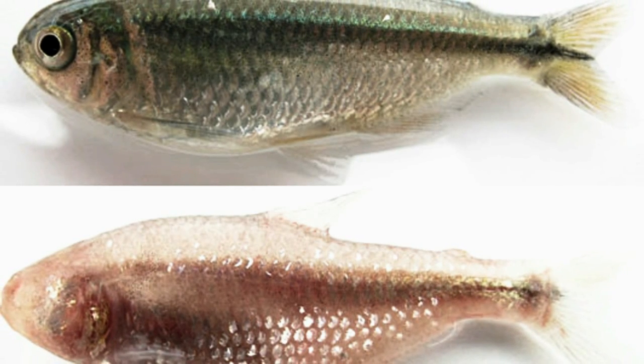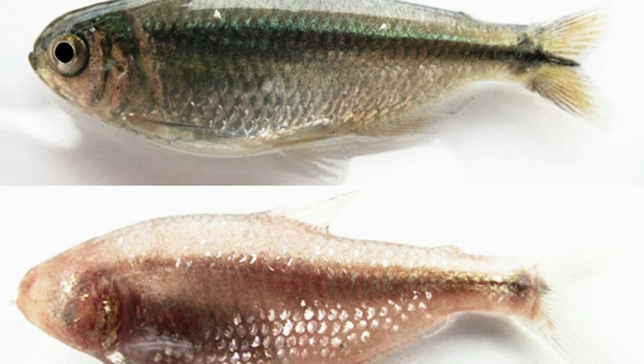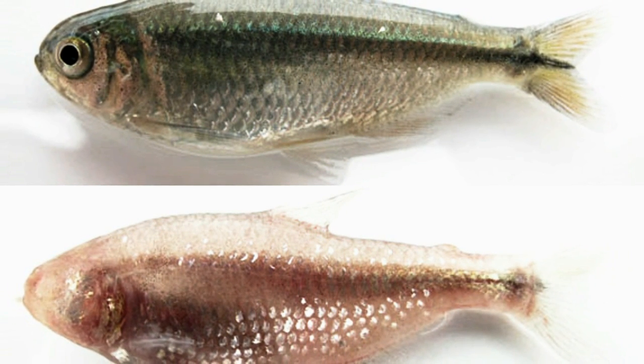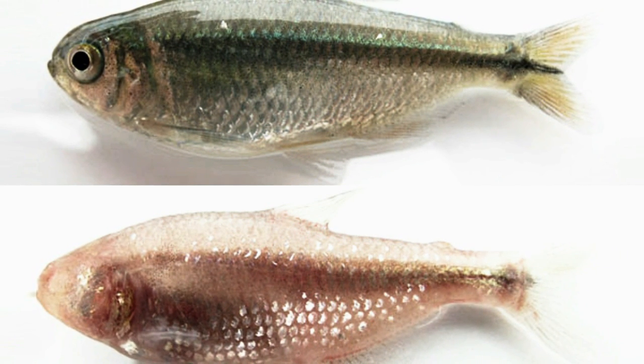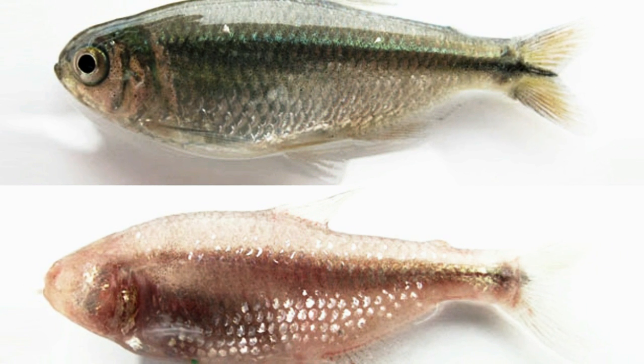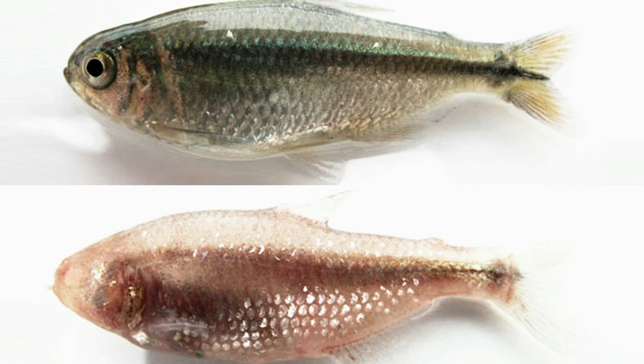Finally, we stretch our theme a bit in this last story to include creatures that live in the water, namely a fish called the Mexican Tetra, which may hold the key to understanding a powerful mechanism of evolution. The Tetra, scientific name Osteonyx Mexicanis, has two forms: a surface form and a cave form that lives in near total darkness in underwater caverns. Though they look different — as you can see in this photo, the cave form lacks eyes and skin pigmentation — the two forms can interbreed and are, in fact, the same species.